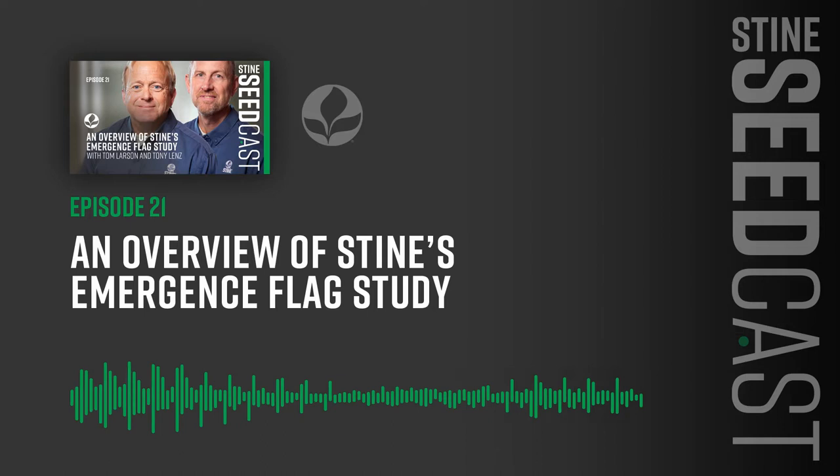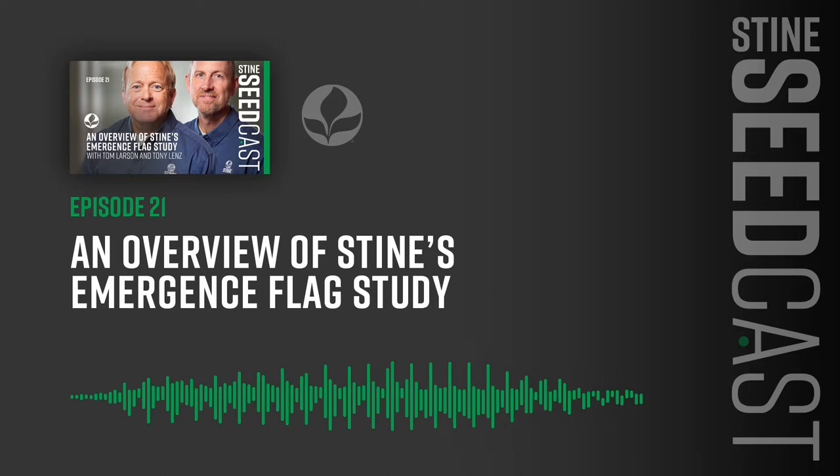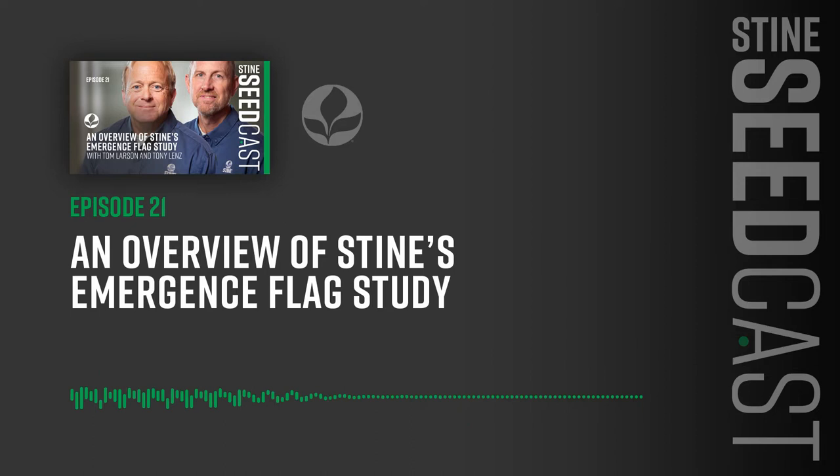You're originally from where, Tony? Well, I'm originally from Pomeroy, Iowa, by Twin Lakes — North Central Iowa. Then I moved up to the very northwest corner of Iowa, was at a co-op there, and got to know Doug Brower back in the day with Stein. They came calling on us and I became affiliated with Stein in 1999.